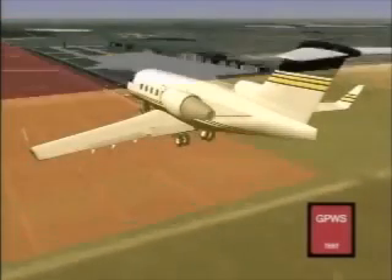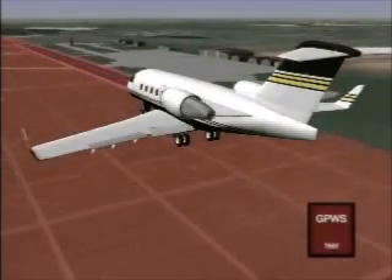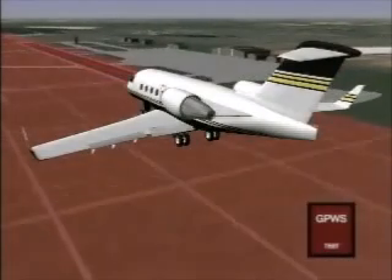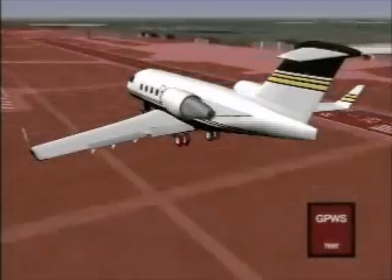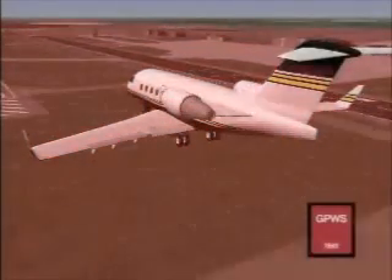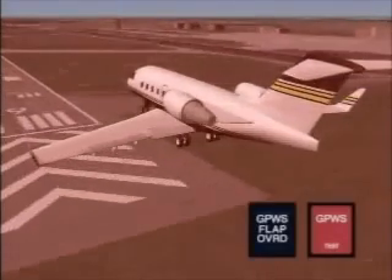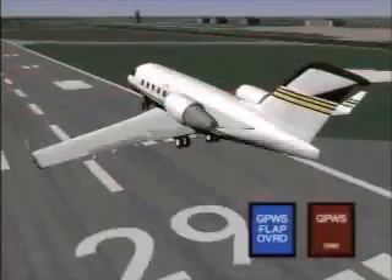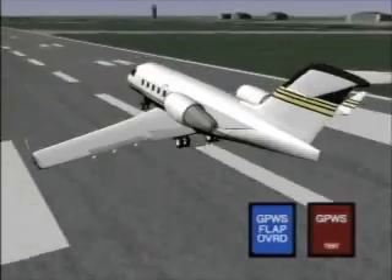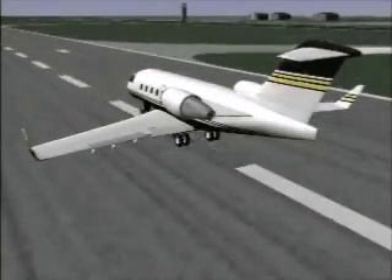If flaps are not set to landing configuration by 170 to 250 feet, the red GPWS warning lamp will illuminate and the voice alert 'too low flaps' will be heard. Pilots may elect to disable the flap alerts by engaging the flap override function either prior to or during a flap alert enunciation, allowing landings in configurations other than normal landing flaps with no GPWS flap alert.